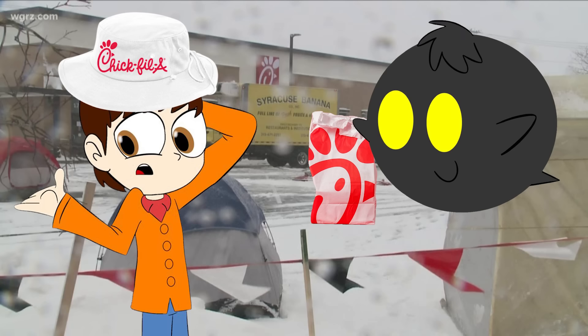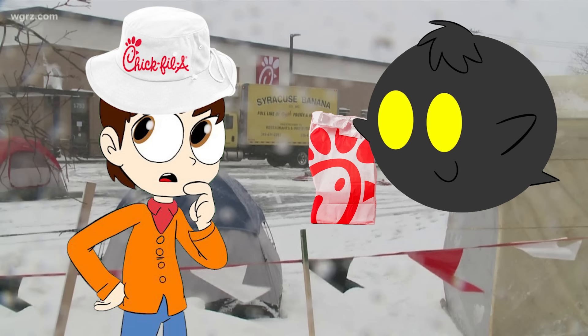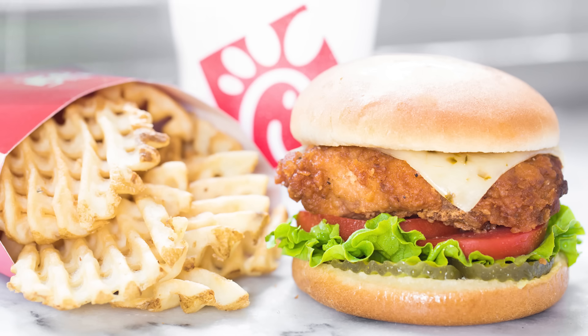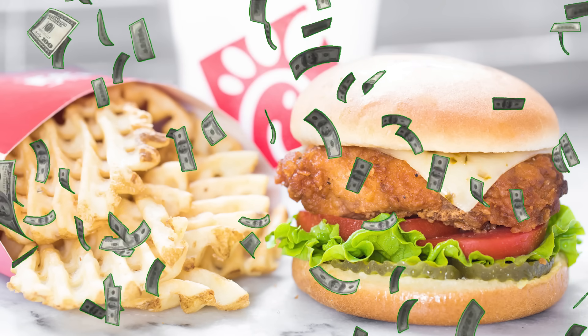I wonder how that conversation goes down: 'You're telling me if I stay out here overnight in a tent in the freezing cold, I'll get a medium fries, a medium drink, and a chicken sandwich, once a week, for a year? That sounds amazing, man!' The prize is apparently worth $320, so I guess all those sandwiches add up over the year. But I've heard of people camping out for games and smartphones, but a chicken sandwich? I guess I'll never fully understand America.